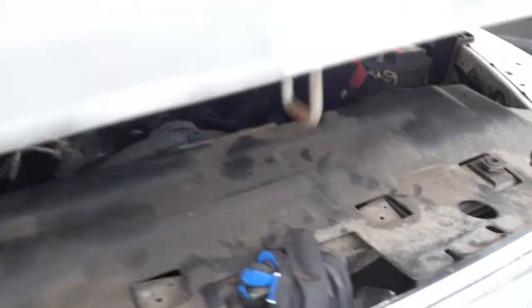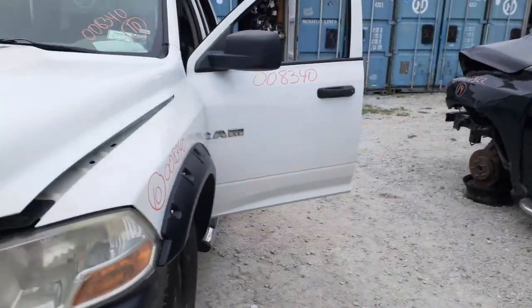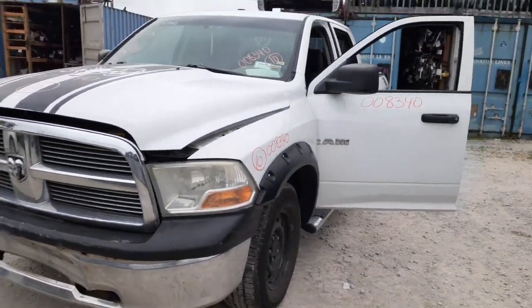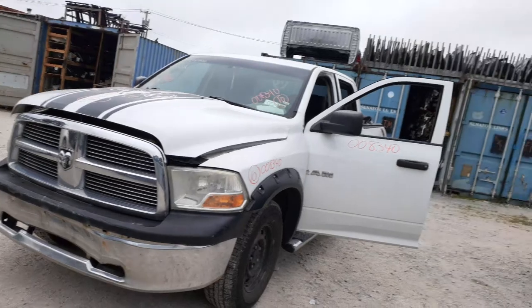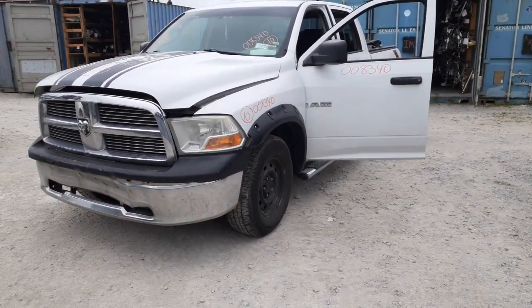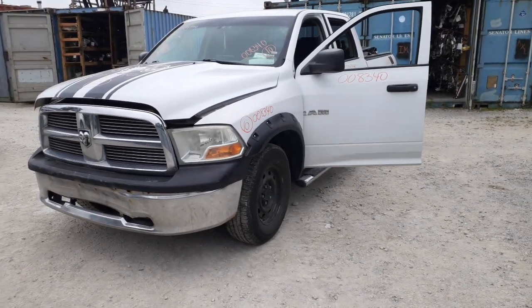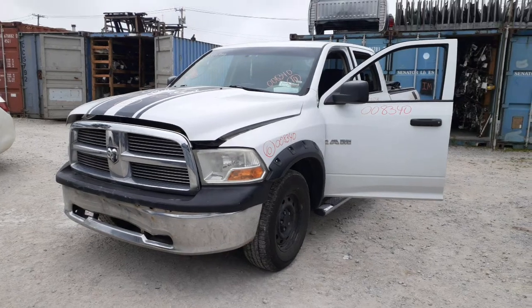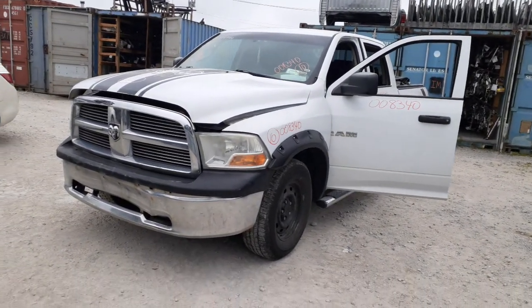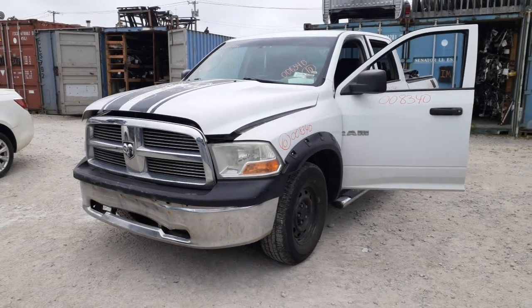If you need any parts for this, give us a call at 888-748-5924. From Mo, Larry, and Curly, we'll be glad to help you with parts from this or anything else you may need. Business hours are Monday through Friday, 8 a.m. to 5 p.m.; Saturday 8 to 3. During July and August we are closed on Saturdays. If you can't reach us during business hours, you can find us online at allamericanautorecylers.com.